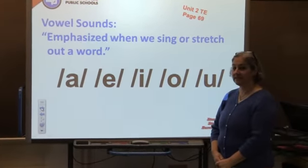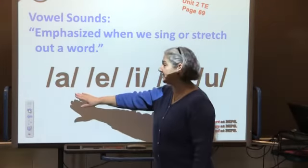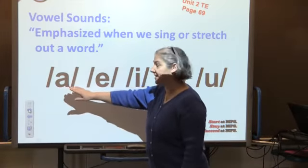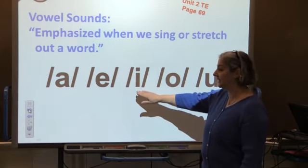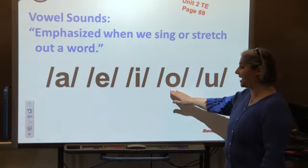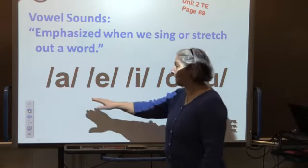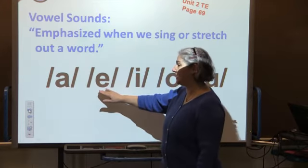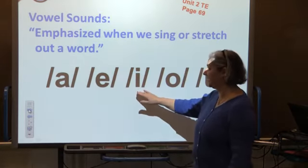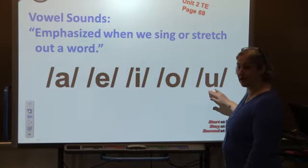Our vowel sounds in CKLA are the sharp vowel sounds. We pronounce them like this: A, E, I, O, U — in words like pat, pit, pot.